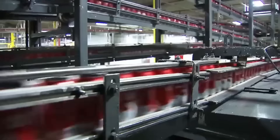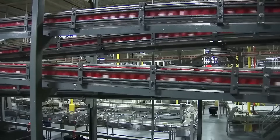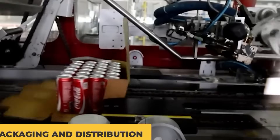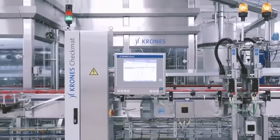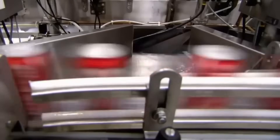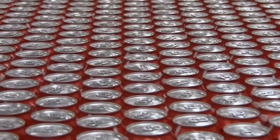Cans are washed and dried again to remove any sticky residue from the filling line, then passed through quality scanners that use cameras and sensors to check every seam, every fill line, and every label. Once they're good to go, the cans are grouped, stacked, and prepped for packaging alongside their bottled cousins. Now that the drinks are filled, sealed, and inspected, it's time to wrap them up and get them ready for the road.